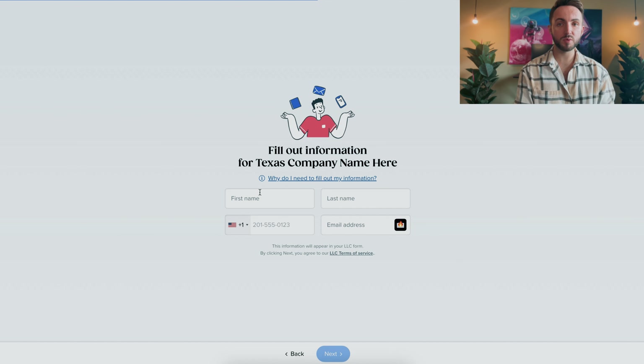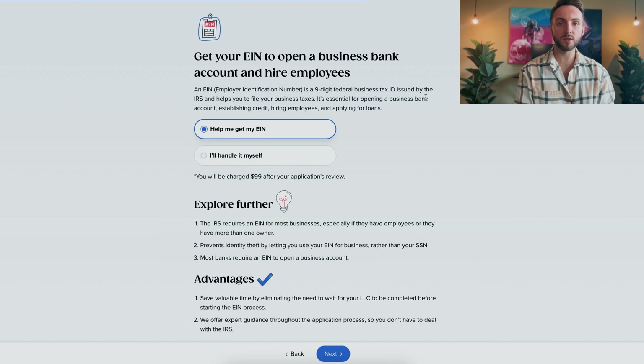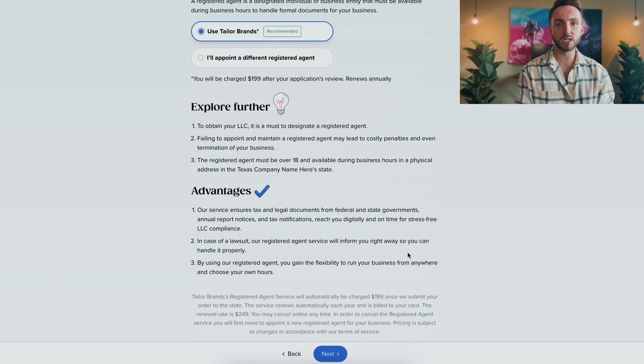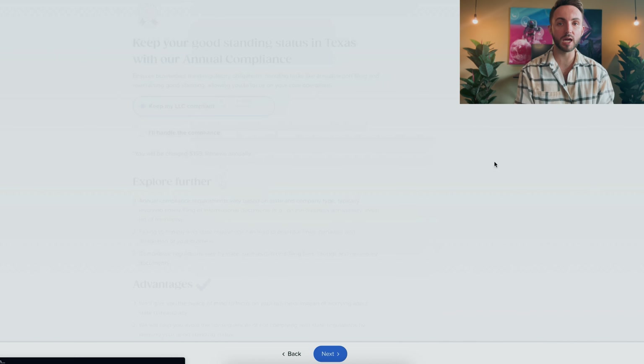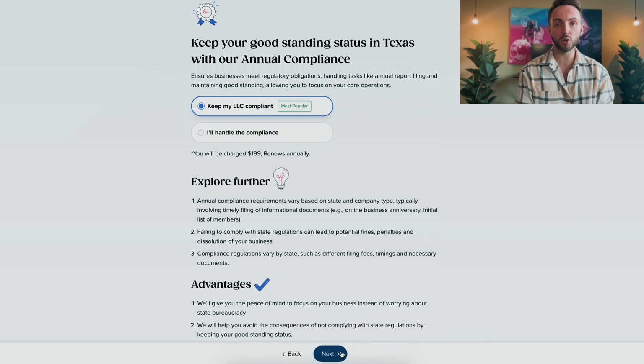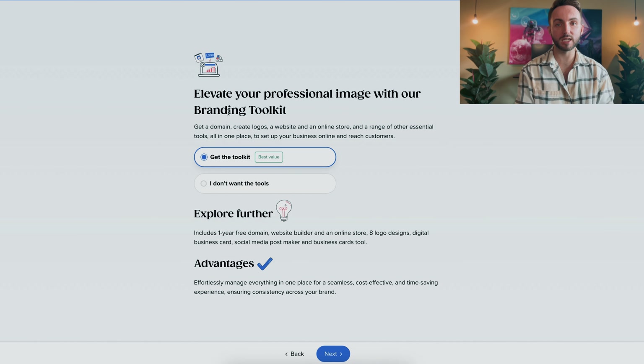Make your selections so Taylor Brands knows exactly what you need. Once you've done that, provide Taylor Brands with your name, email, and phone number so they can get in touch with you for anything you might need. You can then select whether you want Taylor Brands to set up your EIN for you, or if you're going to handle it yourself. They'll also ask if you need help getting a registered agent — again, you can have Taylor Brands do this for you, or you can handle it yourself.